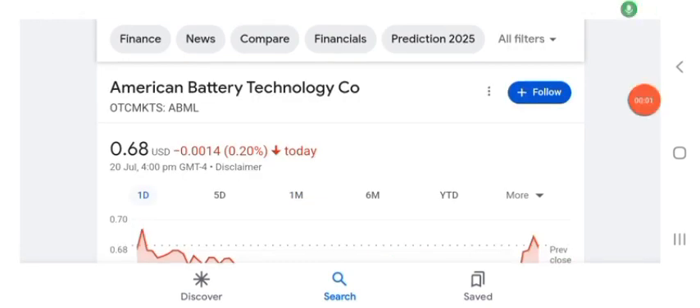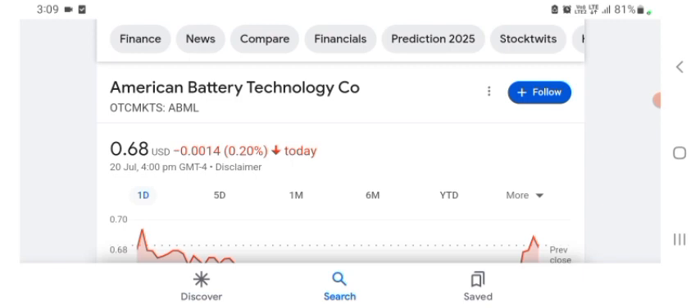Hello guys, welcome back to my YouTube channel. In this video we are going to talk about American Battery Technology stock. I'm going to take a look at the fundamentals of this company and also take a look at the chart of the company, just to see how this company is doing. So you know if it's worth your risk of investing. Anyways guys, let's get to ABML stock.